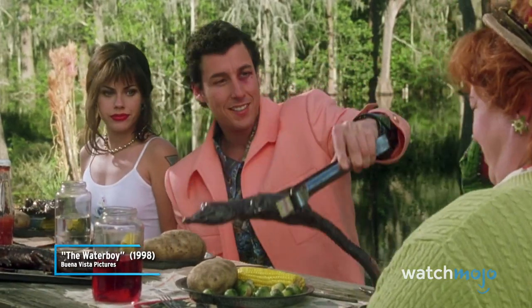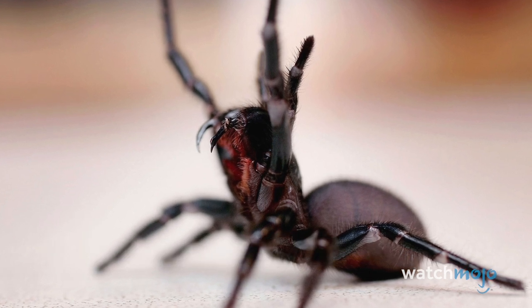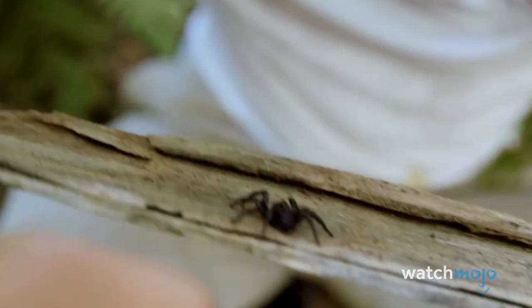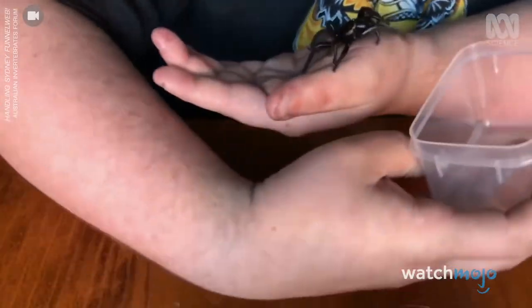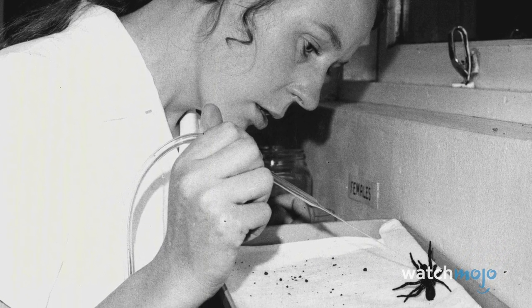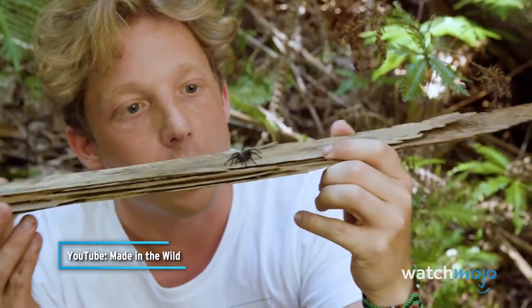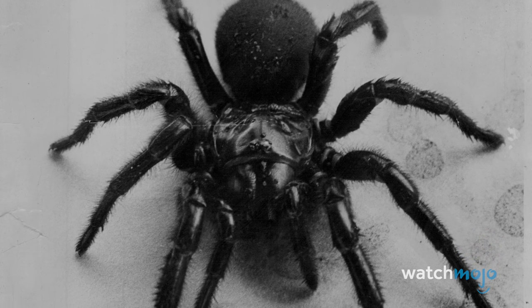Number 3: Australian Funnel Web Spider. Australia is notorious for its creepy crawlers, but this one has to be the scariest. There are 35 different species in the spider family, some of which are venomous and have sometimes been fatal to humans. A deep envenomation can cause your heart and lungs to stop working very quickly. However, the development of immunoglobulin G anti-venom in 1981 has essentially curbed deaths from these spiders. If you're ever hiking through the forest in Australia, be careful about turning over any rocks — and if anything happens, seek immediate medical attention.